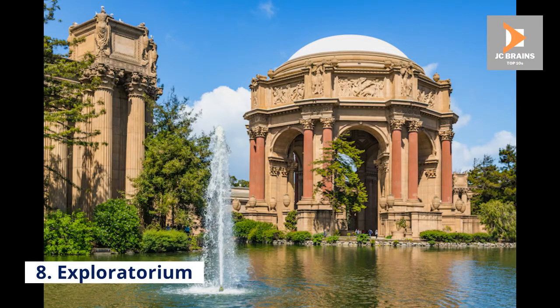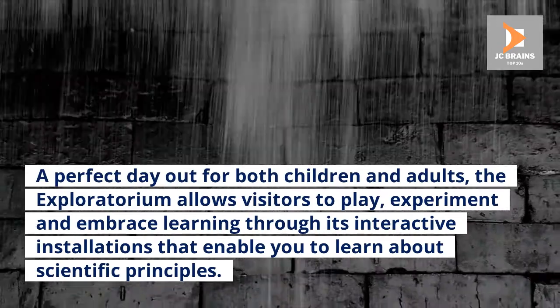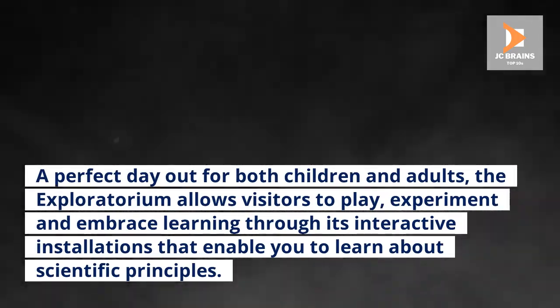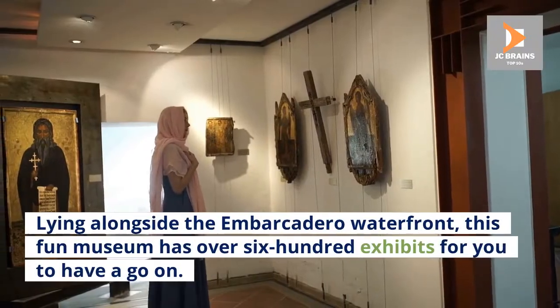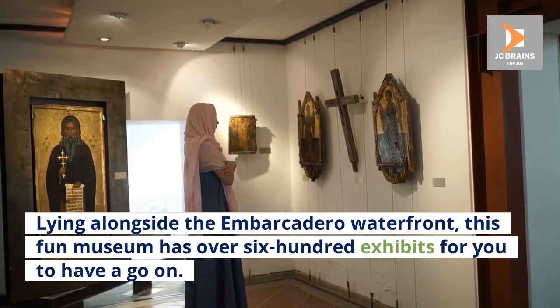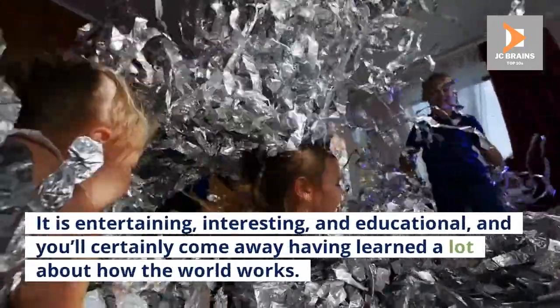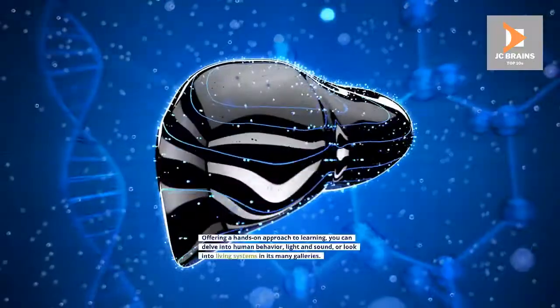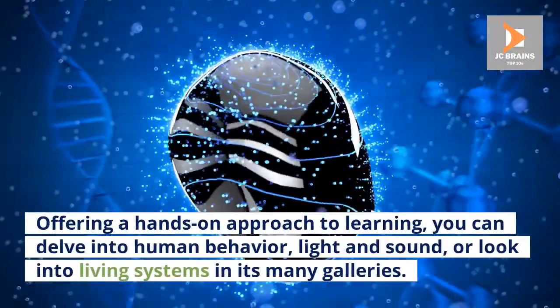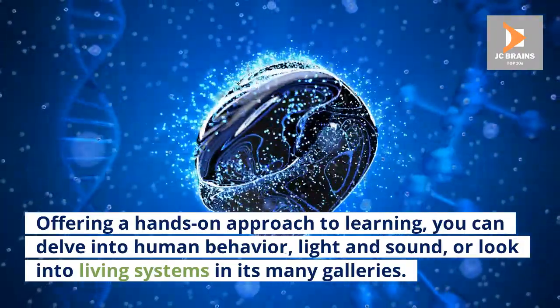Number 8: Exploratorium. A perfect day out for both children and adults, the Exploratorium allows visitors to play, experiment and embrace learning through its interactive installations that enable you to learn about scientific principles. Lying alongside the Embarcadero waterfront, this fun museum has over 600 exhibits for you to have a go on. It is entertaining, interesting, and educational, and you'll certainly come away having learned a lot about how the world works. Offering a hands-on approach to learning, you can delve into human behavior, light and sound, or look into living systems in its many galleries.